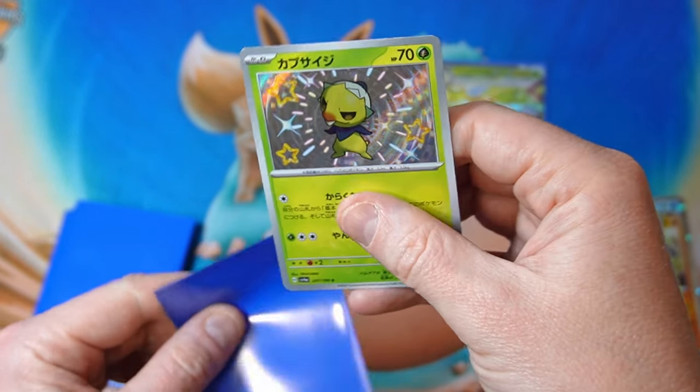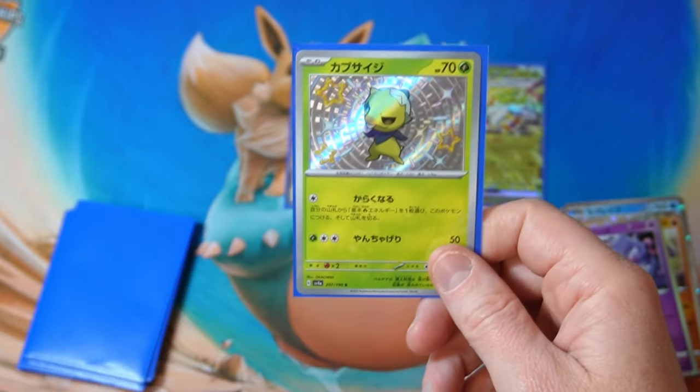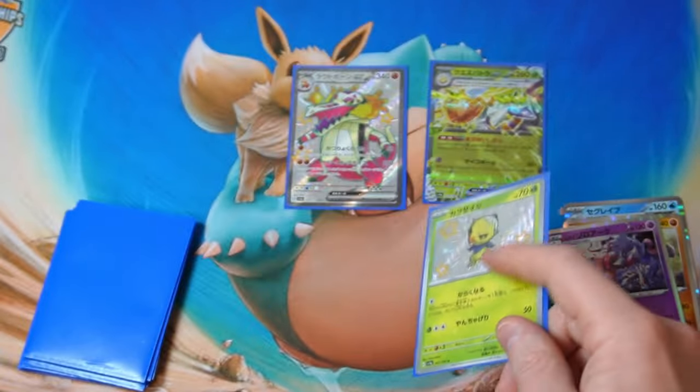Little Capsakid — take that. It's called Kappusaiji. Shiny little boy, I like it.